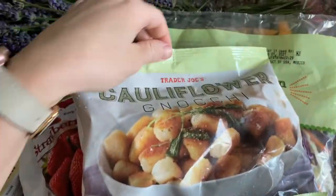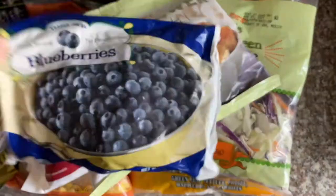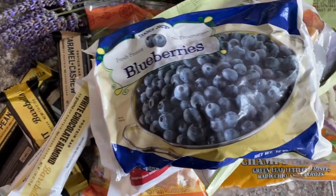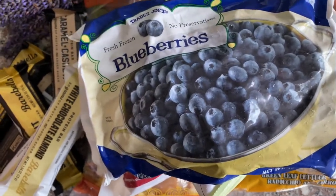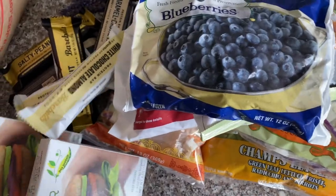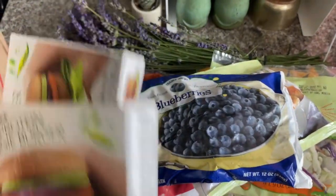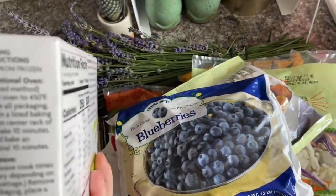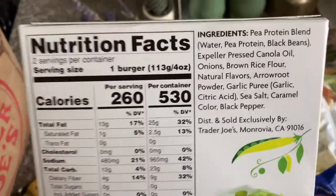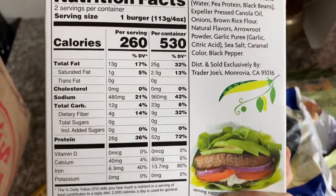I got frozen strawberries for smoothies. Cauliflower gnocchi — I don't totally love it, but I put it in the air fryer when I'm in a pinch. It's good but it's not like the best food I've ever eaten. Frozen blueberries for my smoothies. Speaking of the best food I've ever eaten, I'm literally obsessed with these high protein veggie burgers.